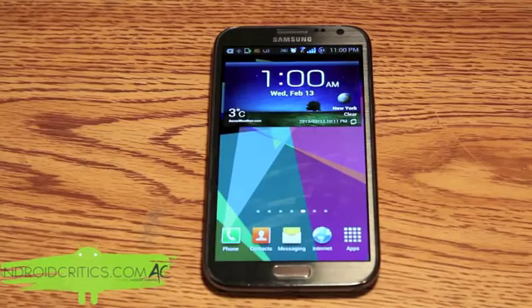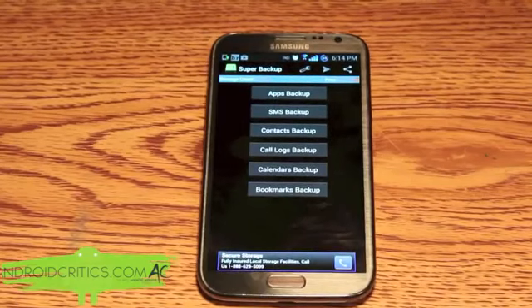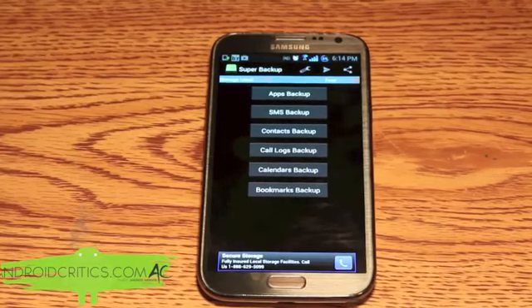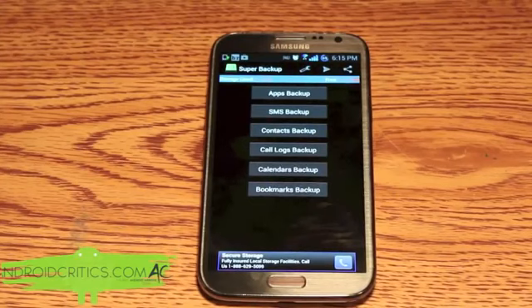The next app is Super Backup. Once you go into Super Backup you can see you have your apps, your SMS, your contacts backup, your call logs backup, calendars backup, and bookmarks backup. Once you have Super Backup working to its full potential, you can backup certain aspects of your Android device. For example, I can backup all of my apps and choose which individual one to backup.